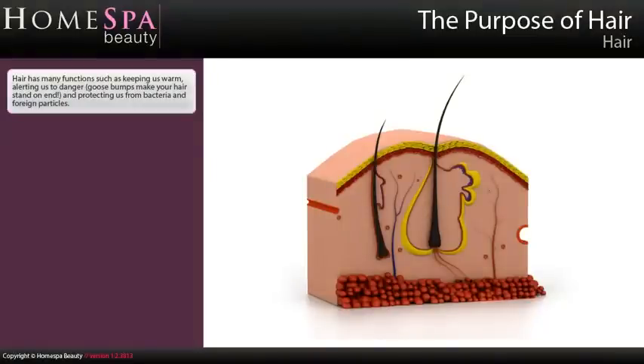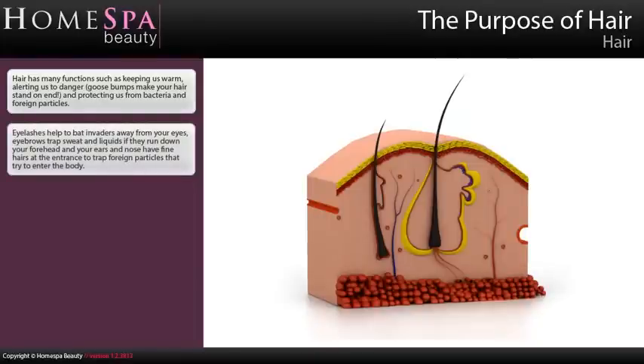The Purpose of Hair. Hair has many functions such as keeping us warm, alerting us to danger — goose bumps make your hair stand on end — and protecting us from bacteria and foreign particles. Eyelashes help to bat invaders away from your eyes, eyebrows trap sweat and liquids if they run down your forehead, and your ears and nose have fine hairs at the entrance to trap foreign particles that try to enter the body.